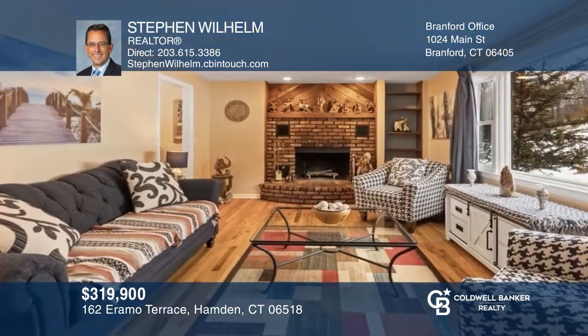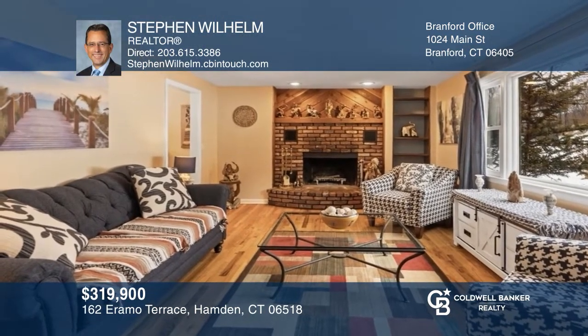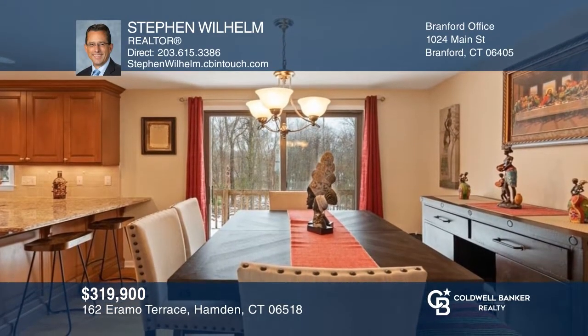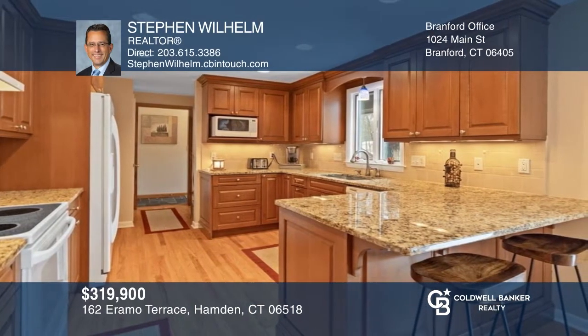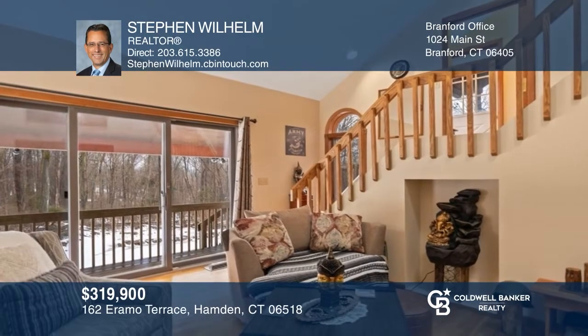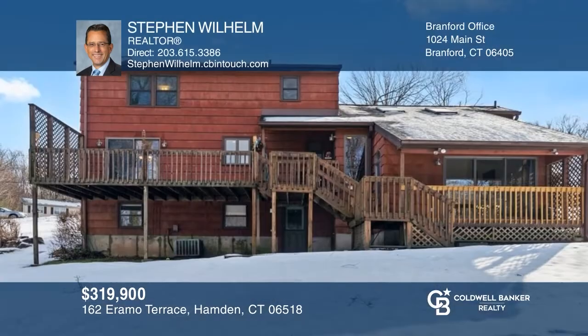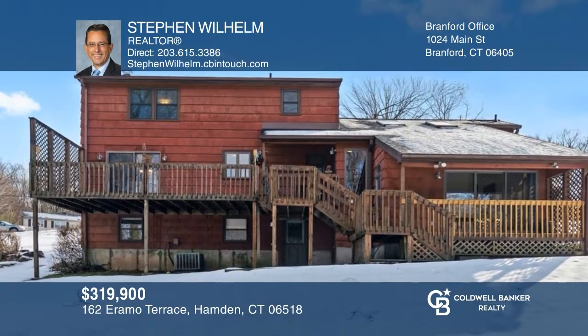Beautifully situated Mount Carmel Colonial — the amazing floor plan features a spacious living room with fireplace, a dining room with sliders to a deck overlooked by the updated kitchen, and a great room with sliders to a private deck. This home offers four spacious bedrooms and many wonderful updates throughout. Take the first step to buying your new home by calling Stephen Wilhelm.